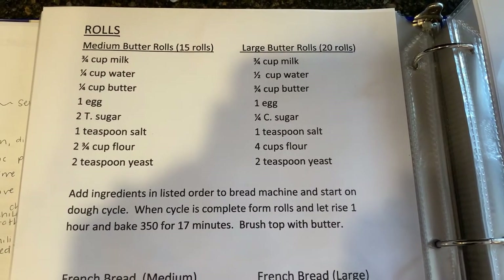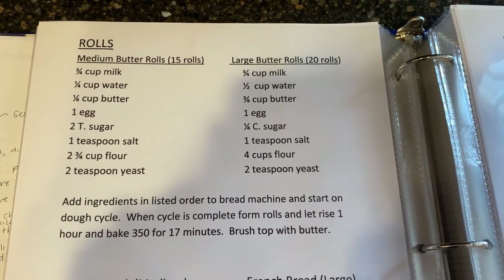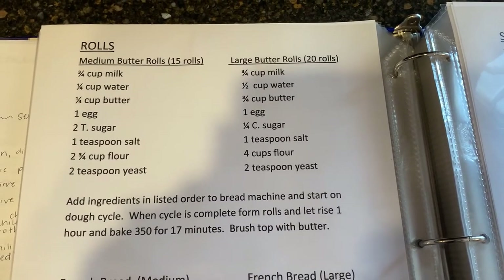Pretty much everything has been cleaned out, gone through, and sent to the DI — or for those not from Utah, a Savers or thrift-type store. Here is the recipe for the rolls and bread: I make the 15 medium butter rolls and just shape it into two loaves, doing it the exact same as the other recipe, but this one will turn out better. There's also the recipe for 20 large rolls. That's my bread being done — I'm going to take it out, put it in the loaves, let it rise for an hour, and throw it in the oven just like yesterday.